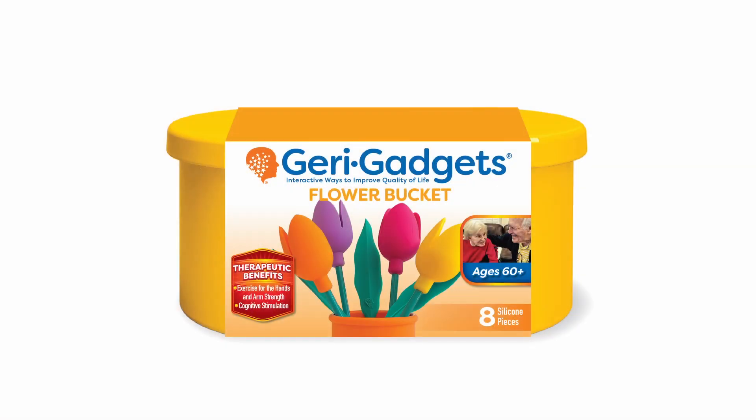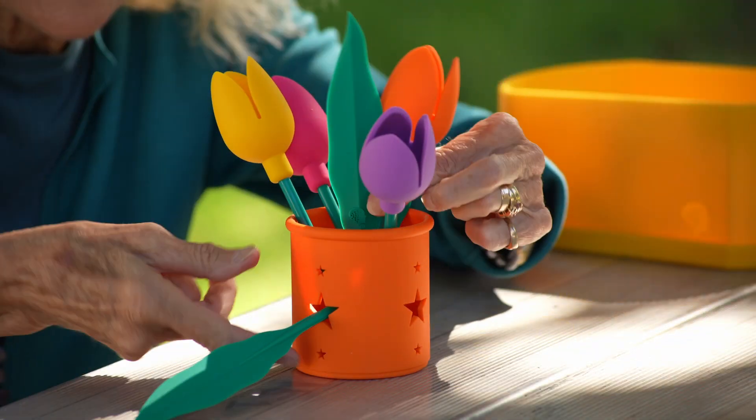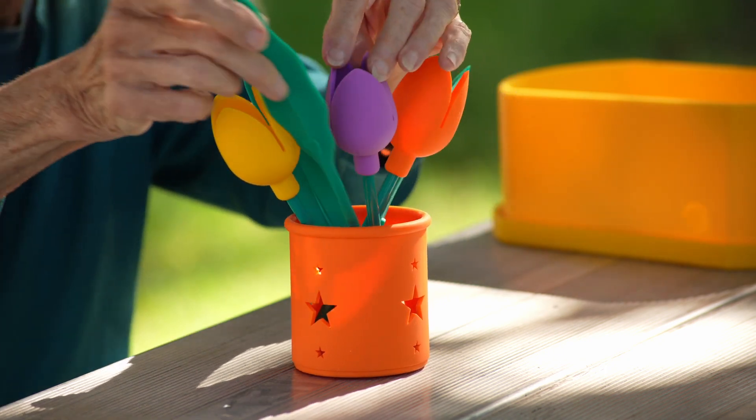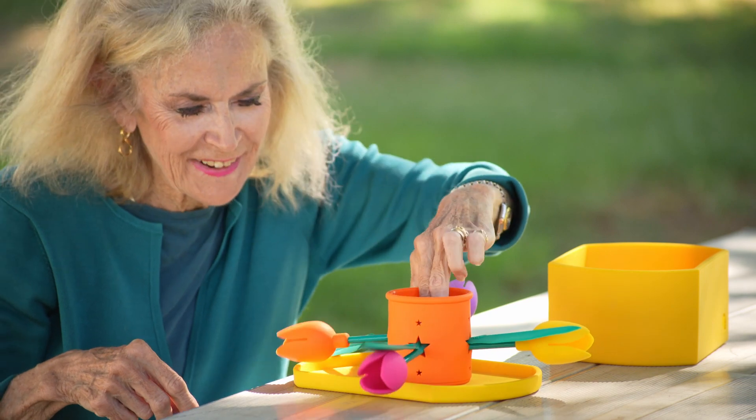Flower Bucket: The Flower Bucket comes complete with four tulips, three leaves, and a vase. This provides the patient familiarity, enhancing sensory and memory stimulation, and gives the opportunity to arrange the items.